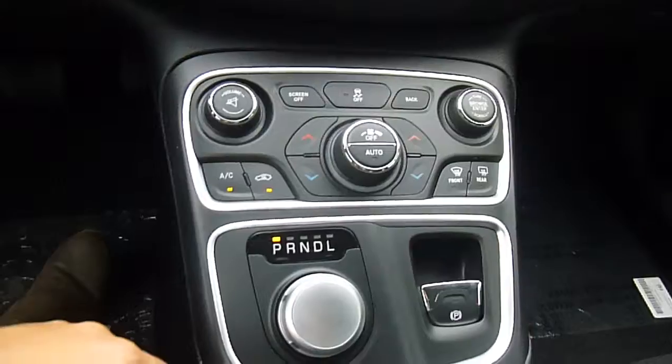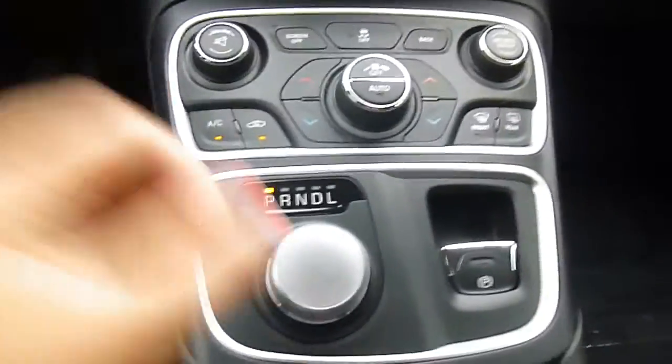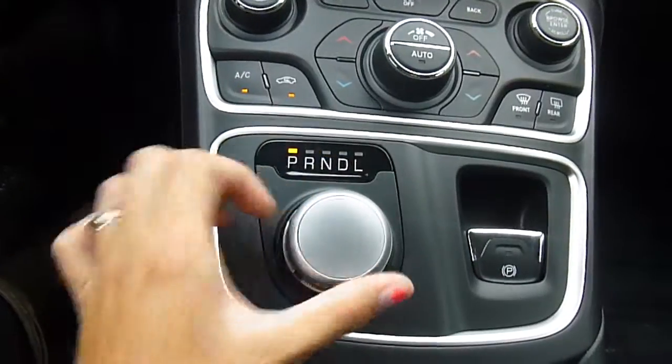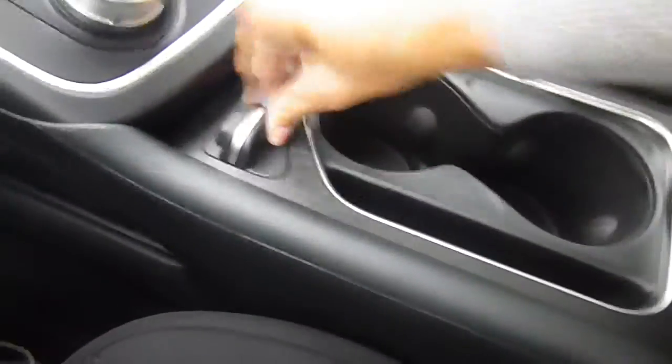You've also got all these normal buttons down here aside from the touch screen. Your shifter is actually this little knob — you just put your foot on the brake and slide it, it's that easy. Lots and lots of storage space, and you've got plug-ins for your media center down here. This even opens up, so tons and tons of room in here.